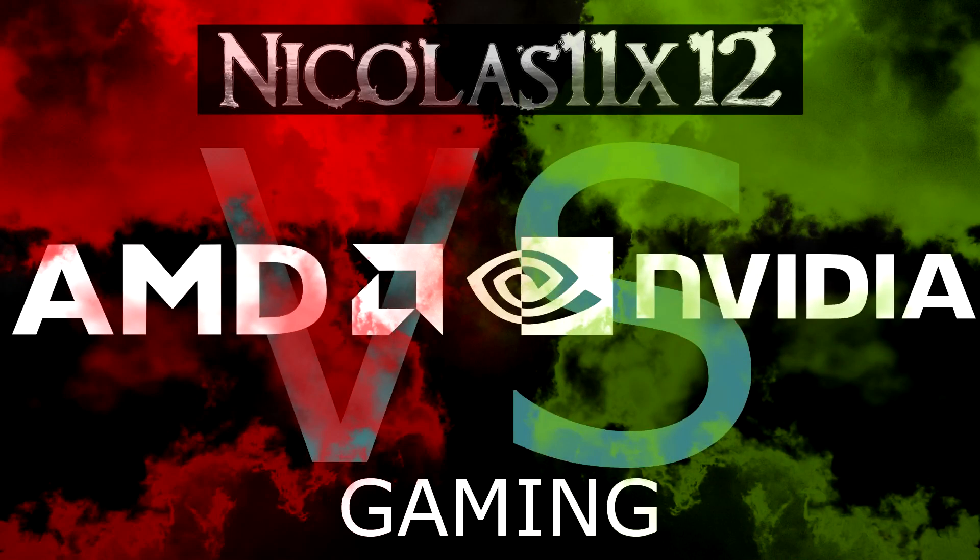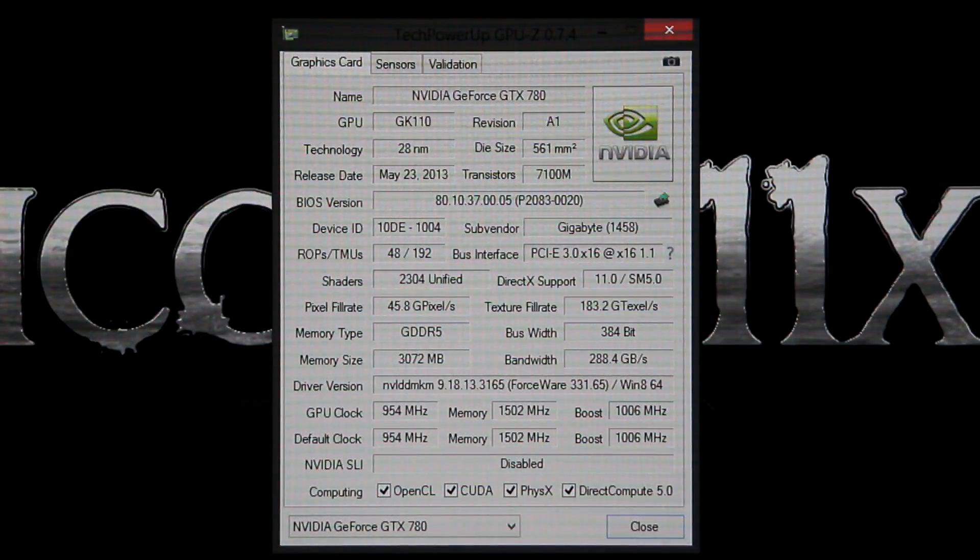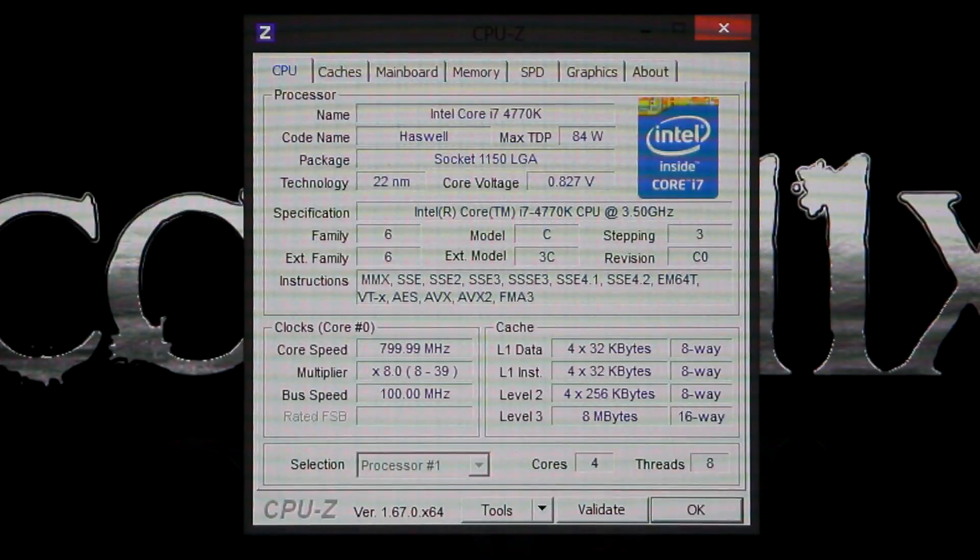In these videos I'll show you two screens on either side with identical systems except the GPU — one being the AMD Radeon R9 290X and the other one the Nvidia GeForce GTX 780. As for the CPU, I'll be using the Intel Core i7-4770K processor.